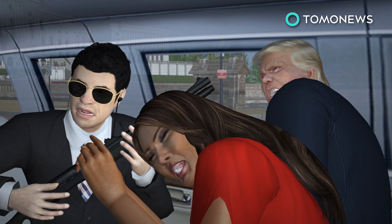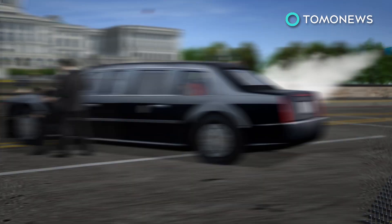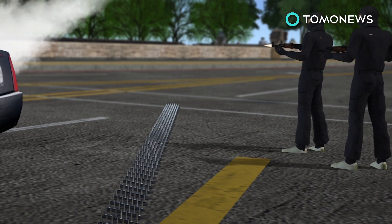Shotguns are kept on board the vehicle, but the only window that can open is the driver's, and that's only by 3 inches. So maybe there's a few secrets we don't know. The Beast also has Kevlar tires that run even if they're flat, and the vehicle is fitted with a tear gas cannon to disperse potential angry crowds.